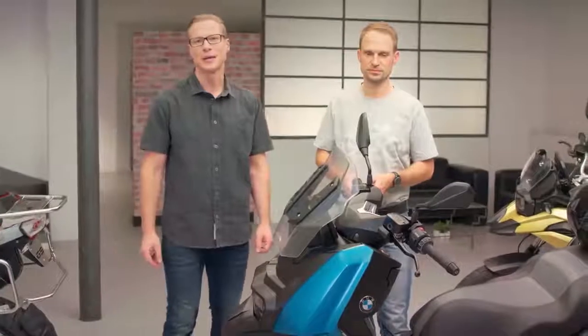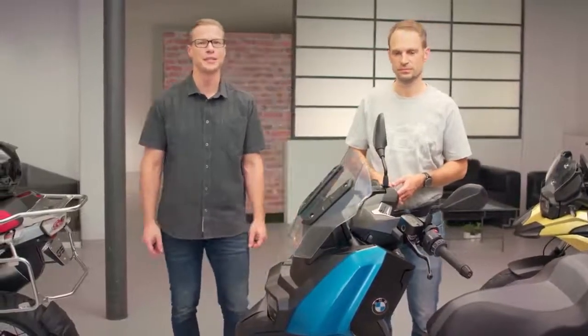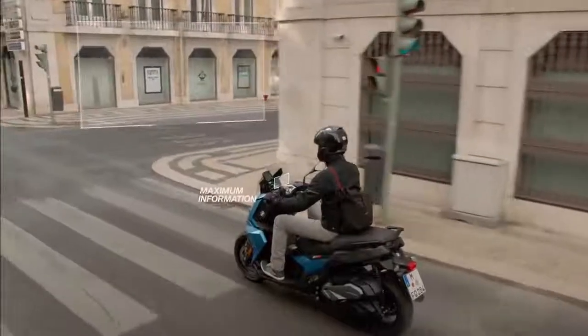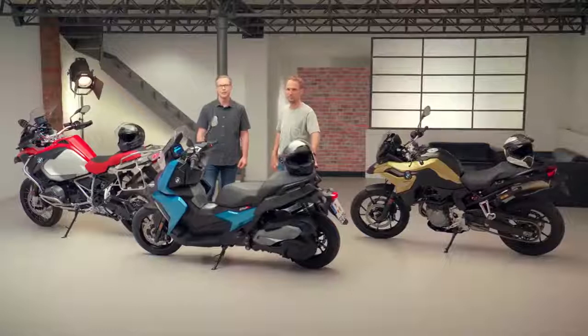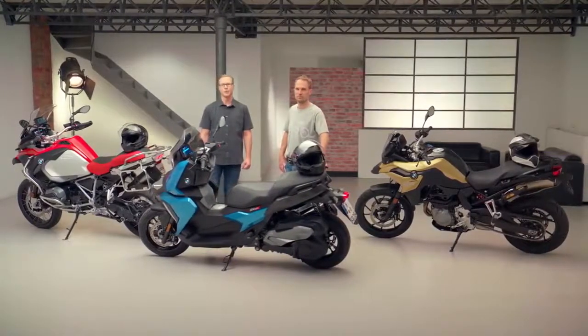Despite all the new possibilities for the rider, our option connectivity with TFT display provides minimum distraction and maximum information for you to make the most of your ride, to discover the road and focus on what's ahead. The system will be available in these models with more BMW Motorrad models to follow. Thanks for joining us.